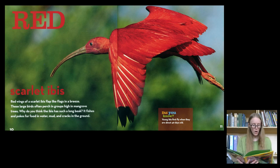Red. This is a scarlet ibis. Red wings of a scarlet ibis flap like flags in a breeze. These large birds often perch in groups high in mangrove trees. Why do you think the ibis has such a long beak? It fishes and pokes for food in the water, mud, and cracks in the ground.